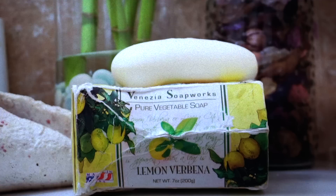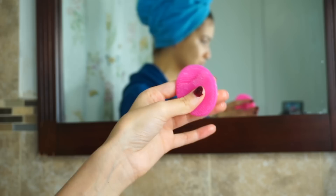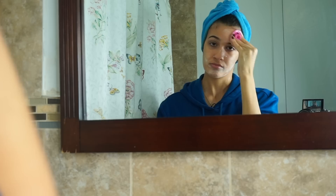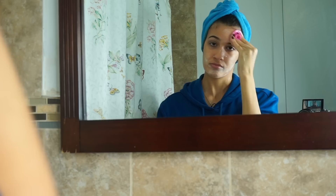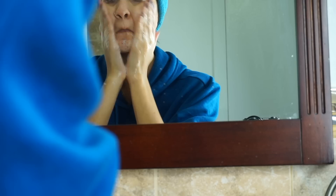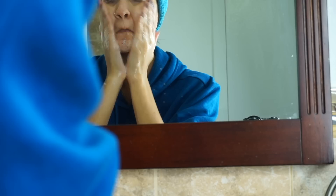Next I'll be taking my Venezia Soapworks pure vegetable soap with lemon — the box is all messed up because this is my holy grail and I use it all the time. Then I'll take this one-dollar exfoliating brush from Walmart, rub some soap on it, and exfoliate my face. I've been using this soap for the past two years and it's the only thing that has given me results. After rinsing, I go back with the soap and actually wash my face with my hands to remove any makeup left around my eyes.